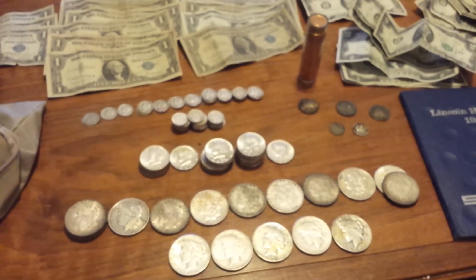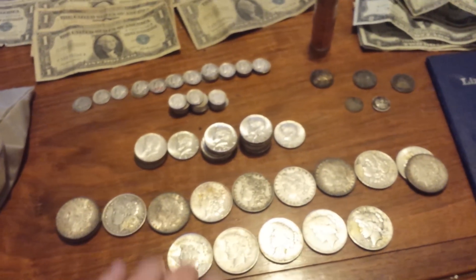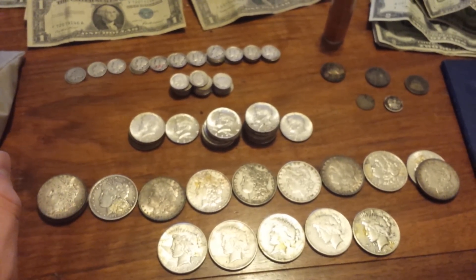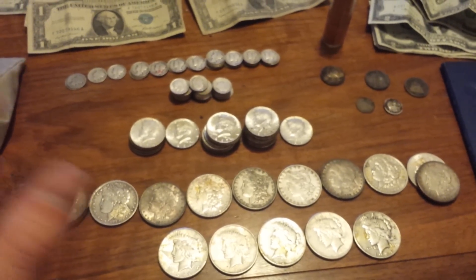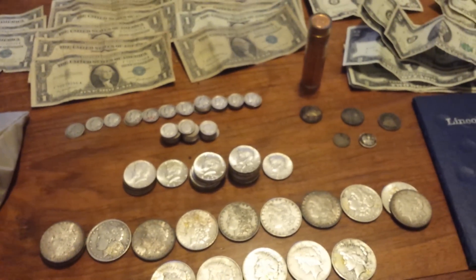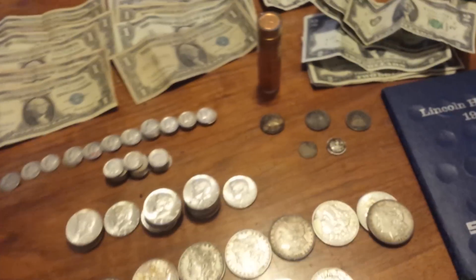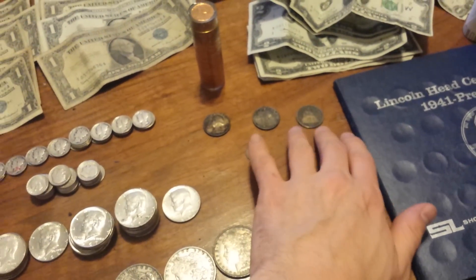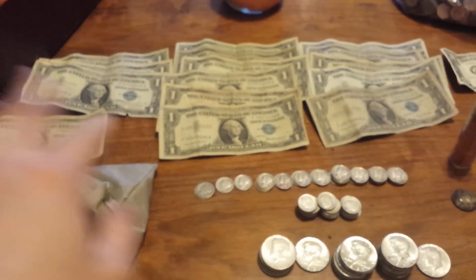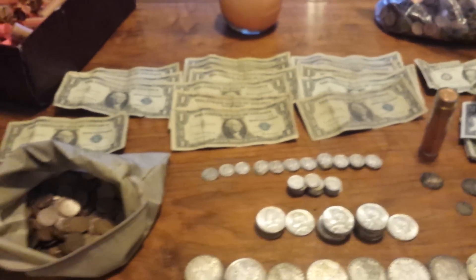For all of this — just for the silver — I paid around 250 bucks. I gave them about 70 percent of the melt value, so I made about 30 percent profit, plus whatever additional value I get for the two seated coins. Not including the face value stuff, but I'm really happy with it overall.